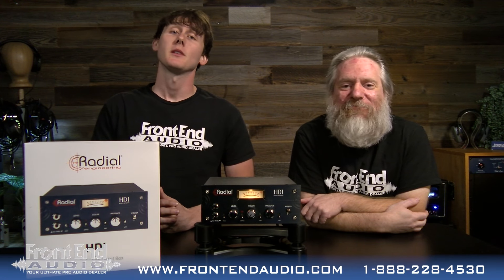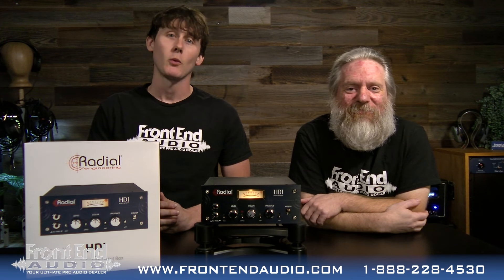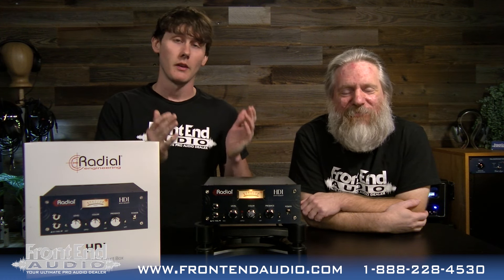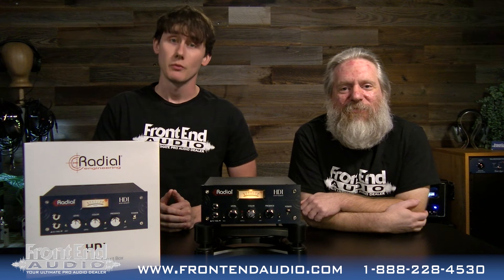Hey, it's Wes and I'm Ryan at Front End Audio, and we're here to tell you about the new and exciting giveaway for the month of May, where we have teamed up with Radial to give away the HDI Studio Direct Box.